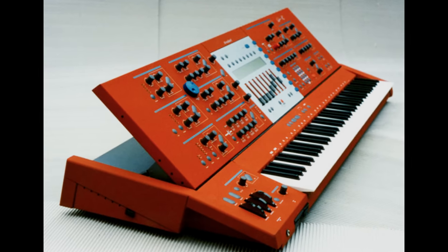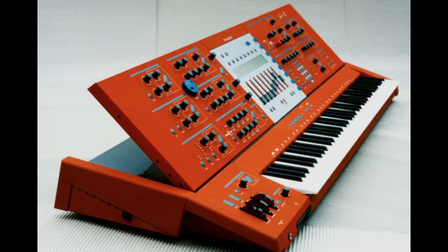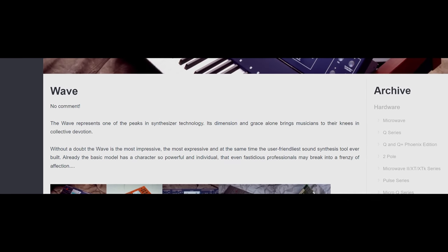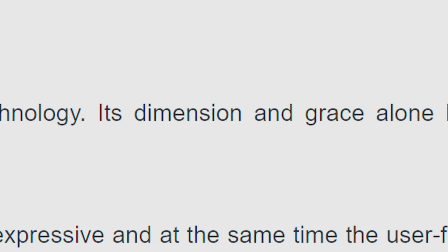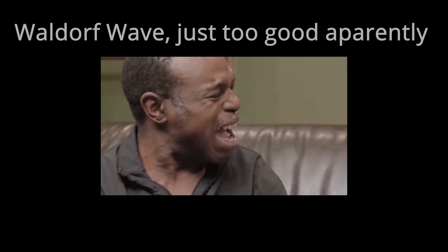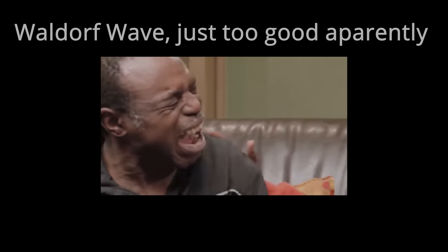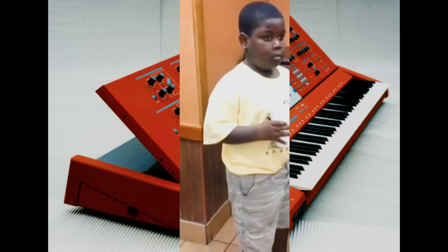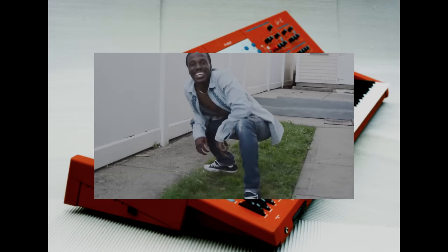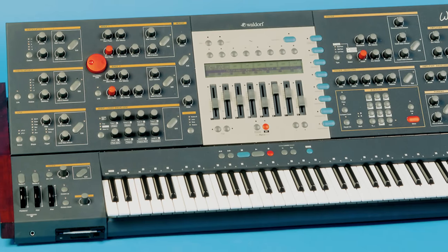Number four: the Waldorf Wave. I want to read a quote from the company themselves: "The Wave represents one of the peaks in synthesizer technology. Its dimension and grace alone brings musicians to their knees in collective devotion. Without a doubt the Wave is the most impressive, the most expressive, and at the same time the user-friendliest sound synthesis tool ever built. Already the basic model has a character so powerful and individual that even fastidious professionals may break into a frenzy of affection." Talk about a pat on the back.